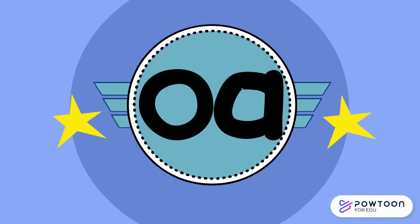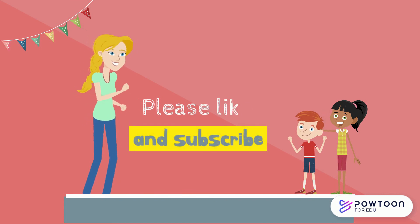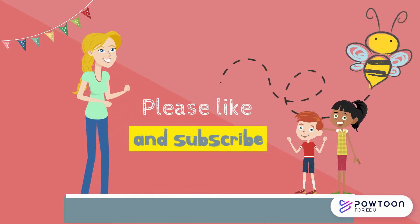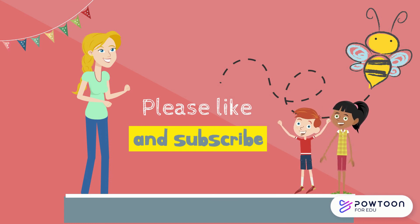Can you think of any other words with the 'oa' sound in them? If you enjoyed this video, please like and subscribe, and don't forget to check out my other videos on Buzz with B. See you soon!